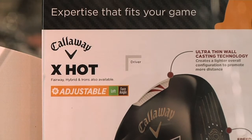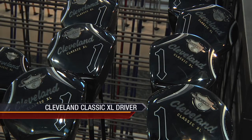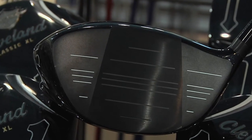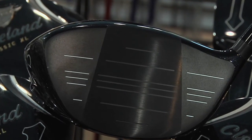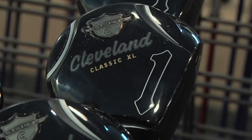This year's Cleveland XL driver introduces the largest and deepest face in golf. The enhanced face technology delivers a faster ball speed and increased forgiveness on all off-center hits. Together, it simply equals more distance, more confidence, and more style, while giving an even larger sweet spot than previous models for maximum forgiveness.